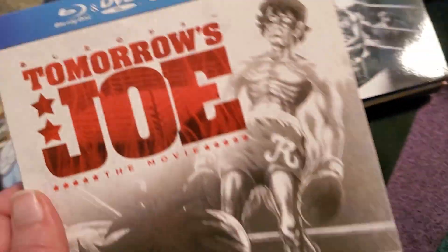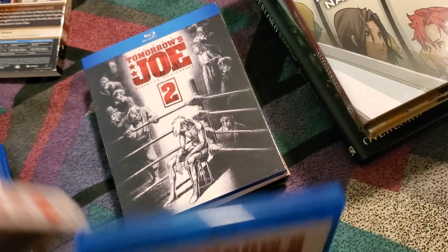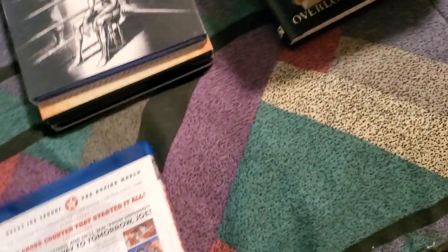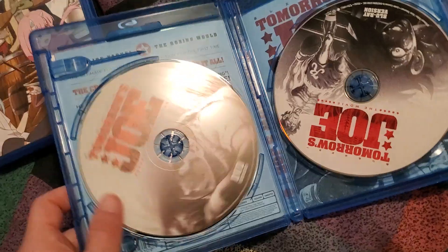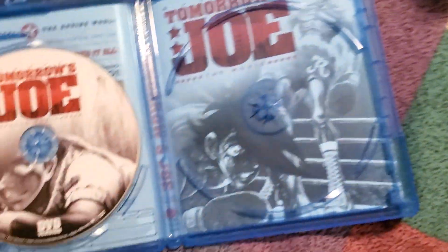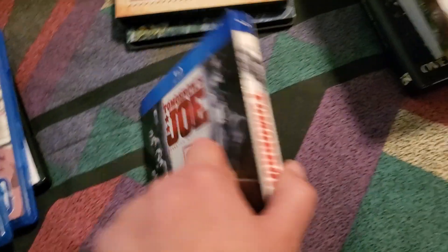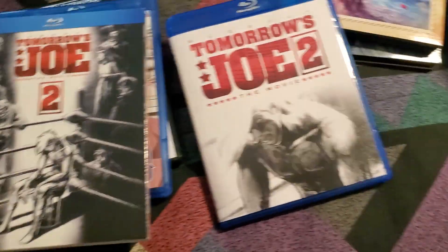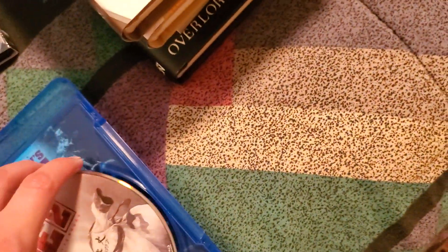Next I've got Tomorrow's Joe: The Movie. I've still got a square slipcover on both of these actually. So I've got different artwork. This is a DVD Blu-ray combo pack, so it's got DVD and Blu-ray. The reverse is just the same as what's on the slipcover. And then for Tomorrow's Joe 2, this is just Blu-ray — again it's just the shot from the slipcover as reversible artwork.